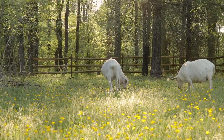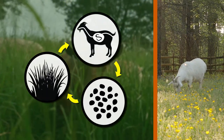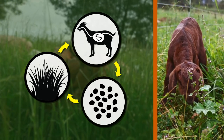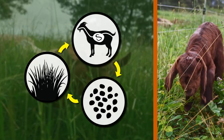For goat production, rotational grazing can also help with parasite control because species-specific nematodes will die off while pastures rest. Top grazing will help prevent goats from ingesting parasites because parasites specific to goats reside closer to the ground.